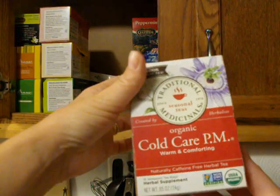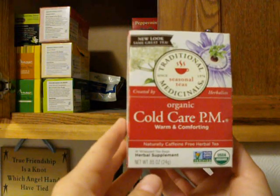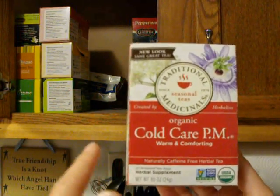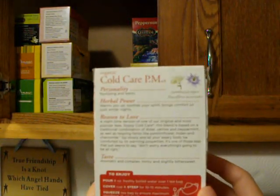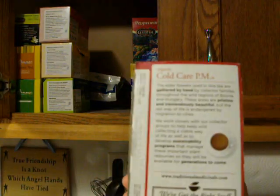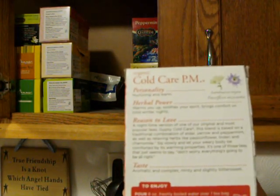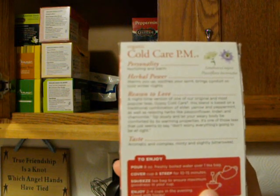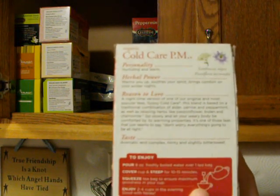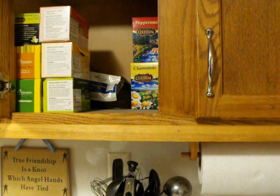The other one I have is Traditional Medicinals Organic Cold Care PM, which is just for a cold. It's like a nighttime version — that's what the PM is for. It's pretty good, and all of these I've shown you so far taste good.